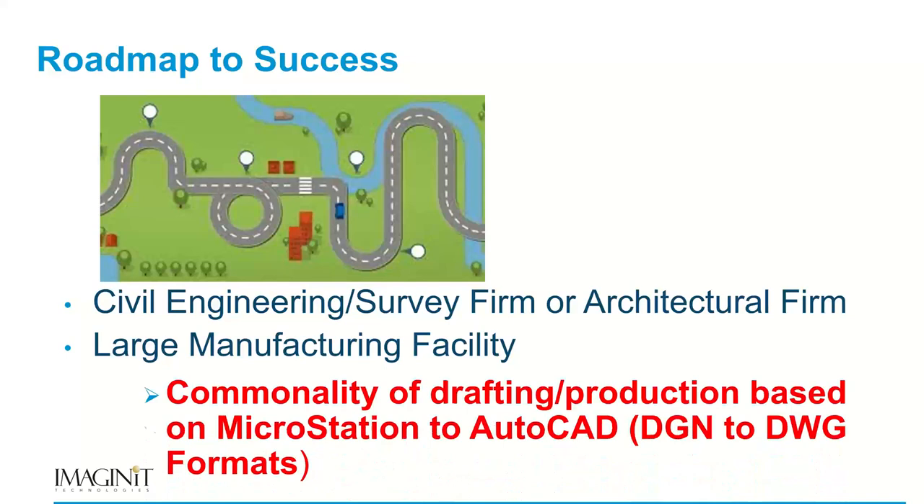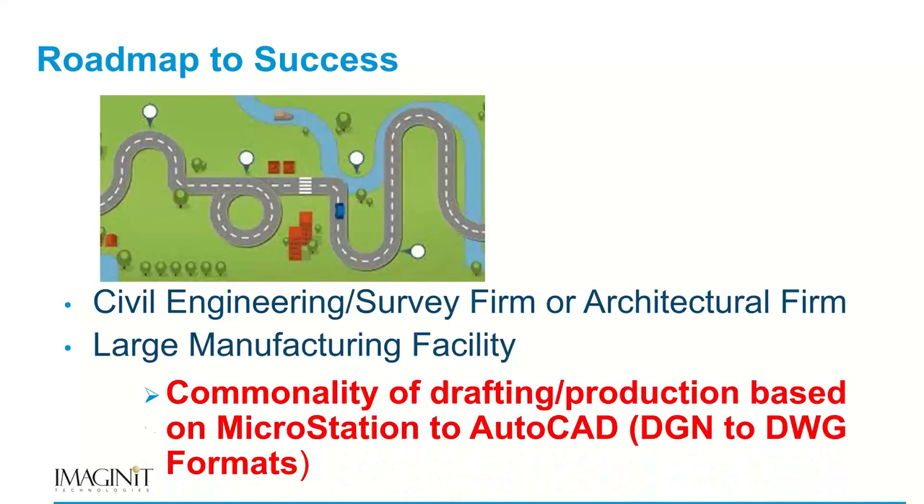From a civil engineering, surveying, architectural firm to a large manufacturing facility — how can we say it's kind of the same process? Really, it's the commonality of drafting and production. Drafting is drafting in a sense, Microstation to AutoCAD is the format, and that commonality allowed us to produce this reproducible service of moving from Bentley to the Autodesk world.